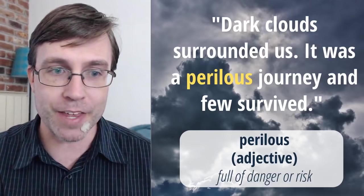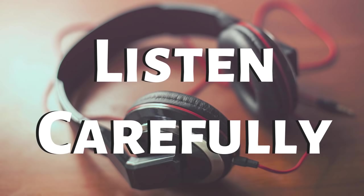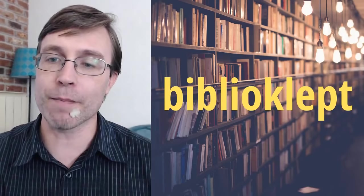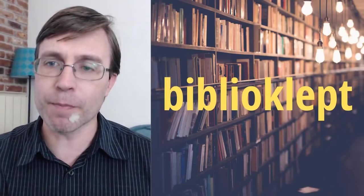The next one — listen carefully: She's banned from the library because she's a biblioclept and she cannot be trusted. I'll read that again: She's banned from the library because she's a biblioclept and she cannot be trusted. You're probably hearing this and you probably know the word I'm going to show you. The word is 'biblioclept.' After listening to that, what do you think it means? I'll read it one more time: She's banned from the library because she's a biblioclept and she cannot be trusted.